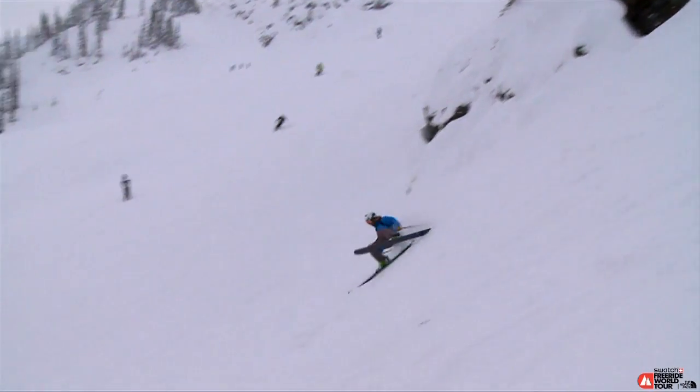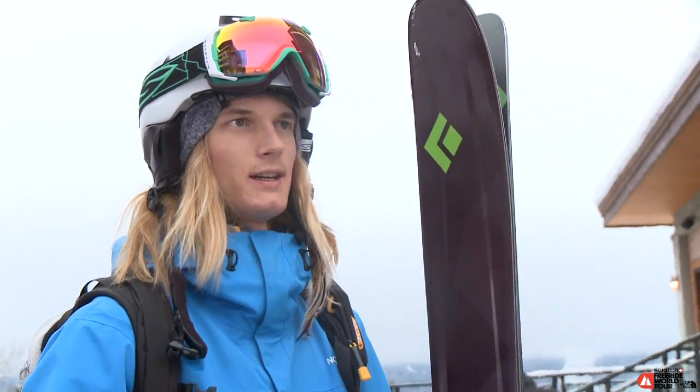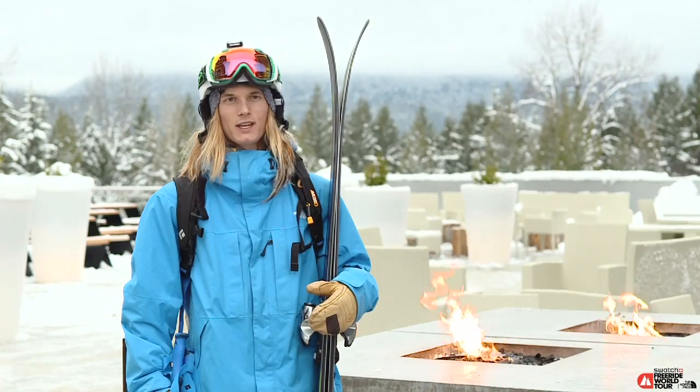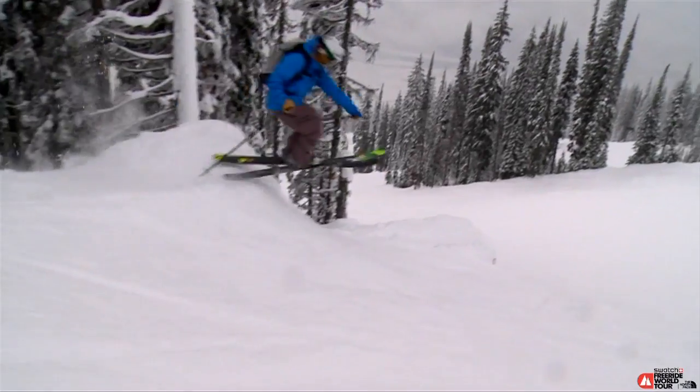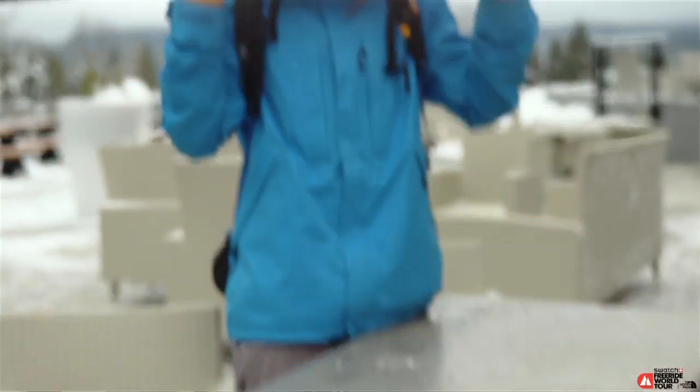This ski's gonna be great for the comp day because it suits my style — it's really playful. I'll be able to trick off natural features, so I'll probably be choosing more of a skier's left line on the natural features that are easy to do tricks on with a little less consequence. I've been practicing all year for the comp day, ready to throw down with the world's greatest.